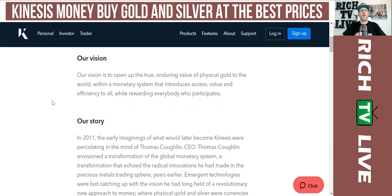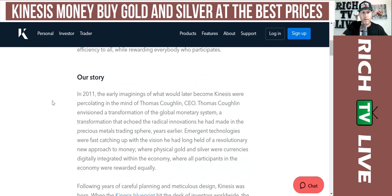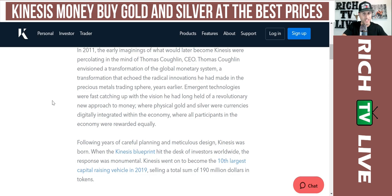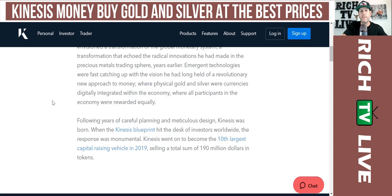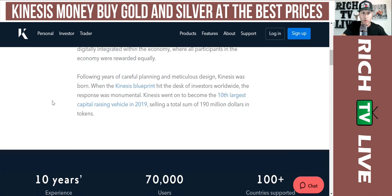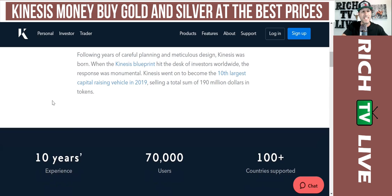Their vision: to open up the true enduring value of physical gold to the world within a monetary system that introduces access, value, and efficiency to all while rewarding everybody who participates. In 2011, the early ideas of what would later become Kinesis were percolating in the mind of CEO Thomas Coghlin, who envisioned a transformation of the global monetary system echoing radical innovations in precious metals trading. Following years of careful planning and meticulous design, Kinesis was born.